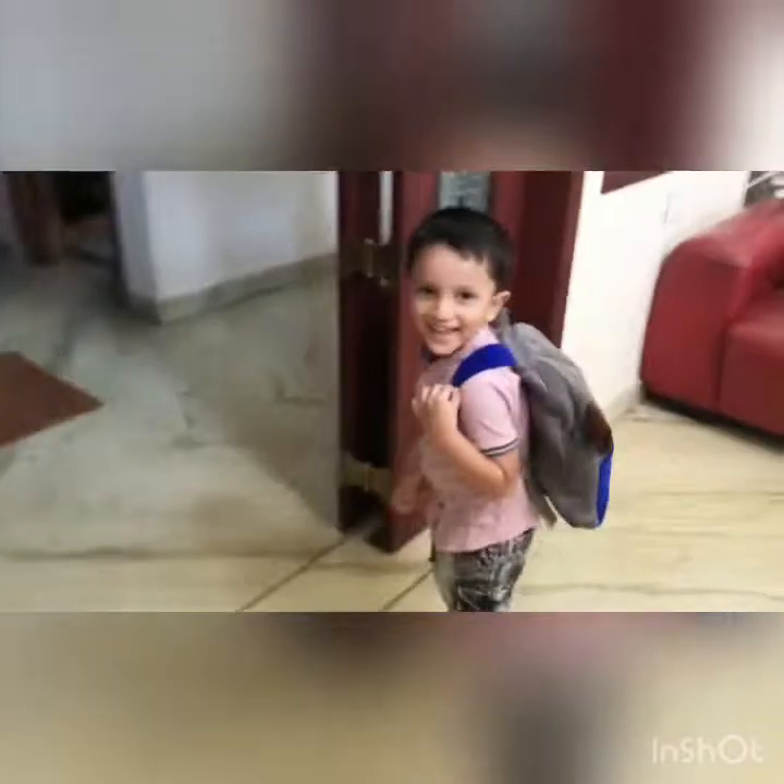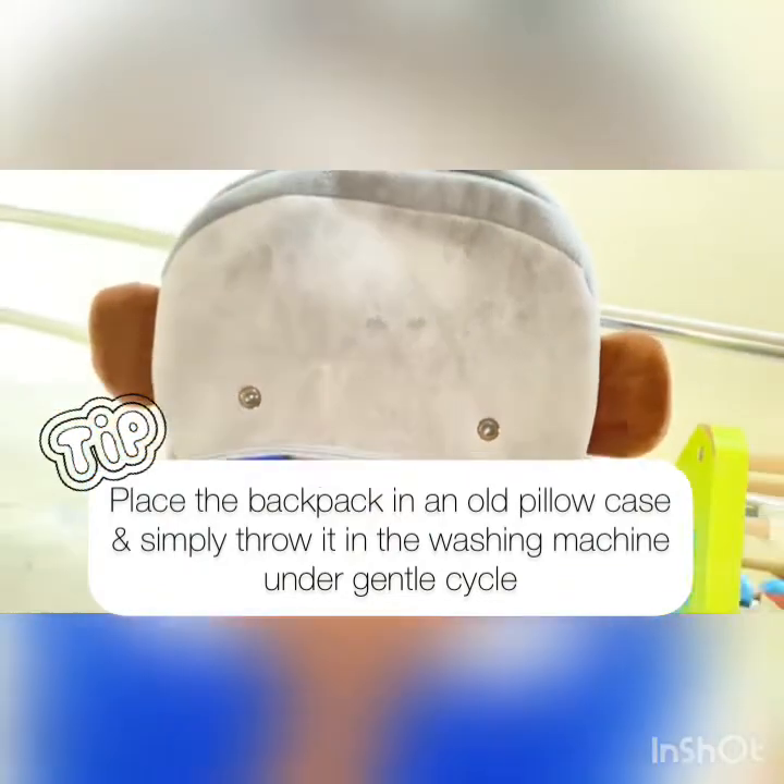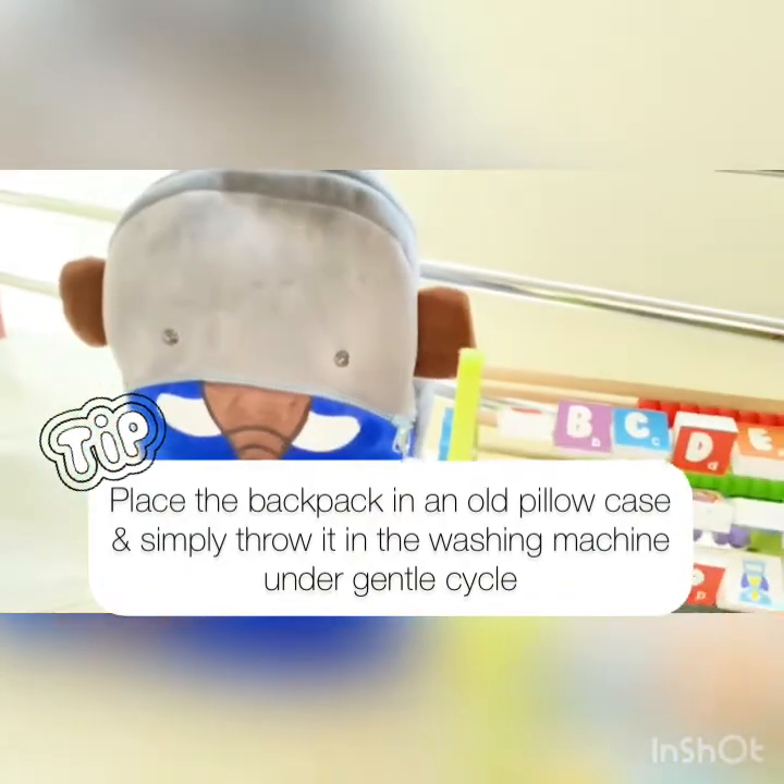Comfy padded wide shoulder straps make it easy on little shoulders. And it's super easy to clean, which is such an important factor to me when it comes to babies and toddlers.